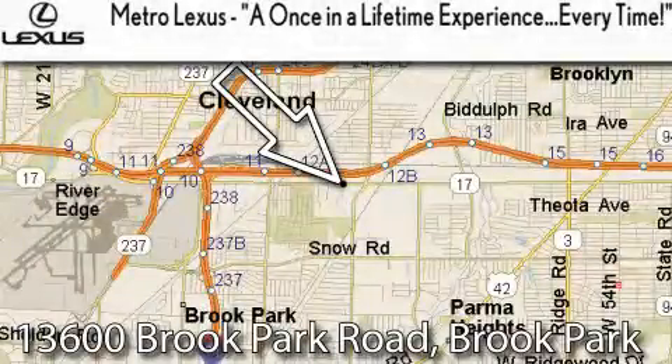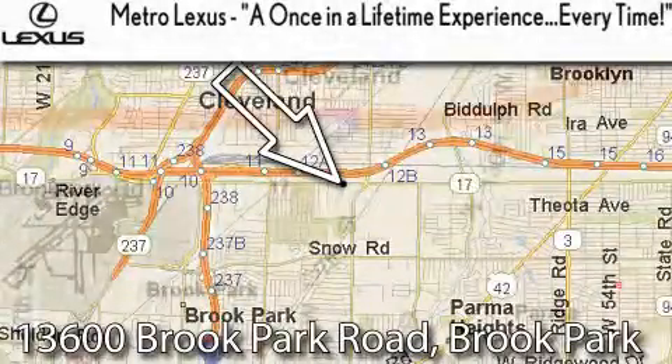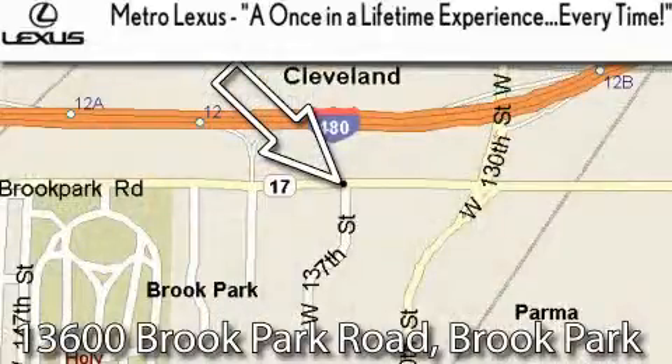Metro Lexus is located at 13600 Brook Park Road in Brook Park. A once-in-a-lifetime experience, every time.